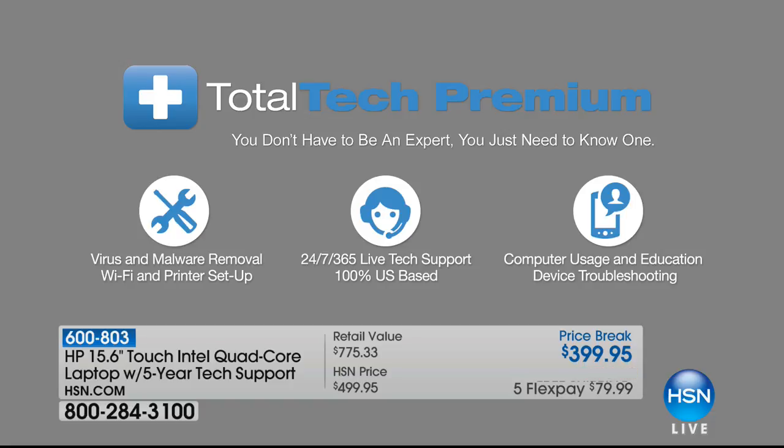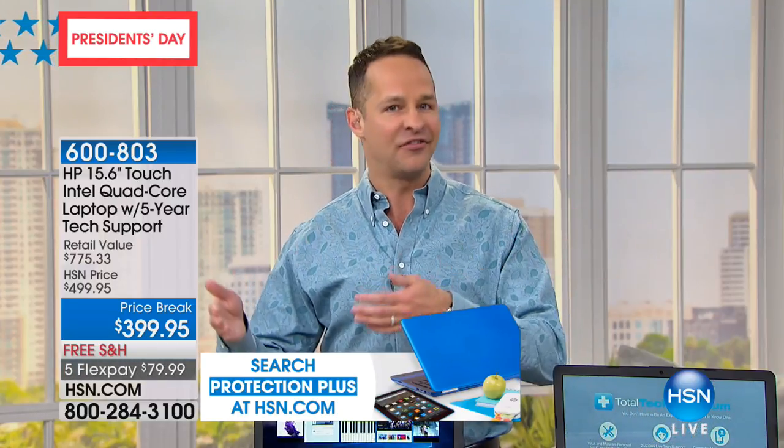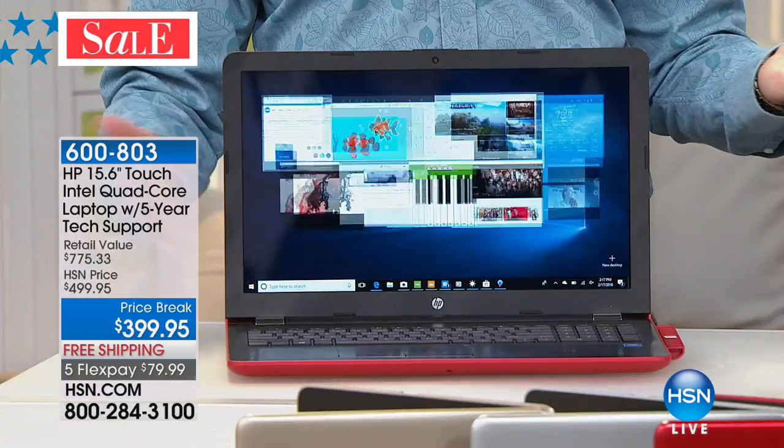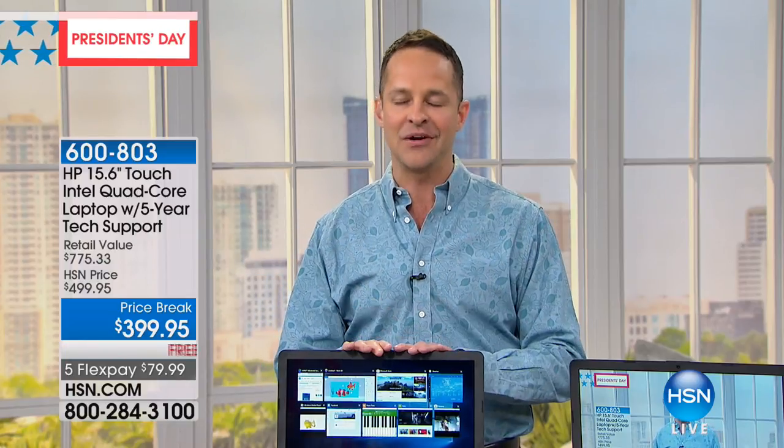For President's Day weekend, our buyers worked out something really special. 24 hours a day, seven days a week, 365 days a year for five years. Any question you have — whether it's about virus protection, hooking up the HP printer with the HP computer, Windows 10, or learning new features — you have five years to call tech support. No question is too big or too small. If you don't know how to do something, you have five years of technical support.